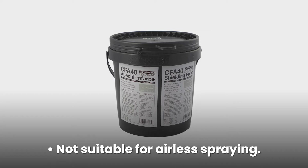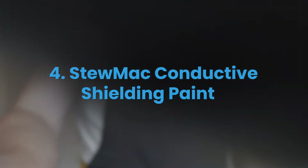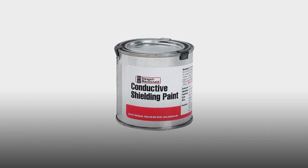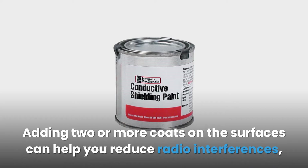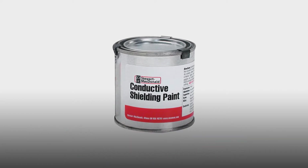#4: Stumac Conductive Shielding Paint. Stumac paint is ideal for shielding pickups, tight spots, and control cavities. The water-based solution can be applied to interior and exterior surfaces. Adding two or more coats can help you reduce radio interferences, noise from external sources, and other interferences.